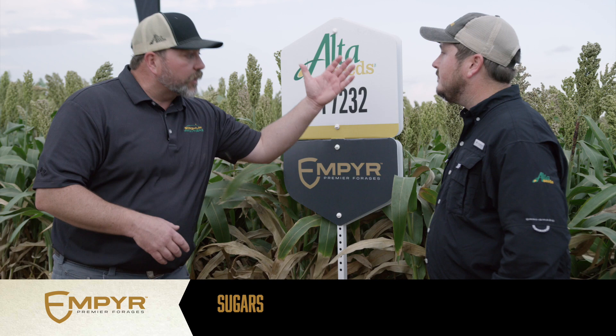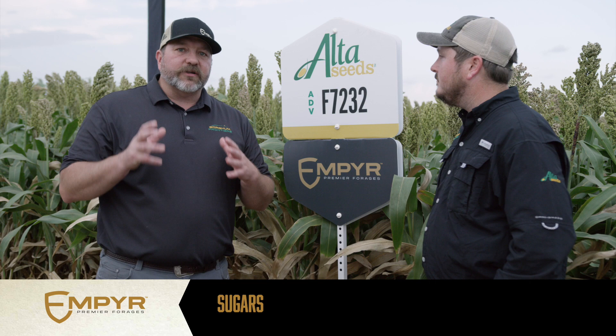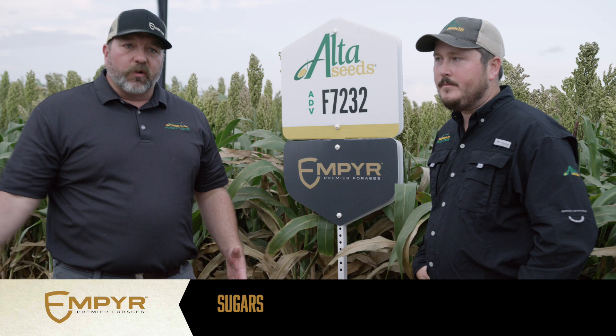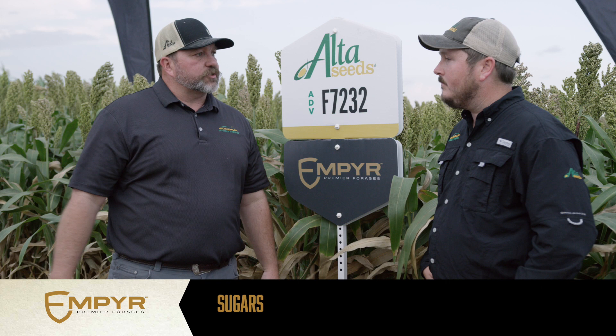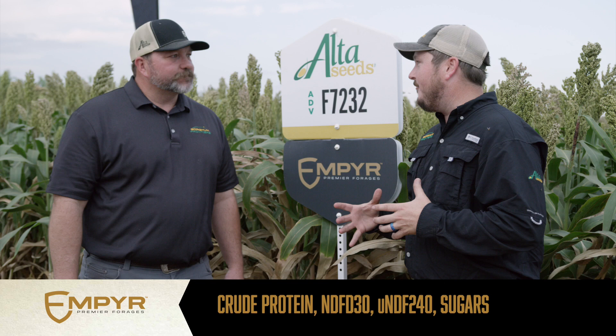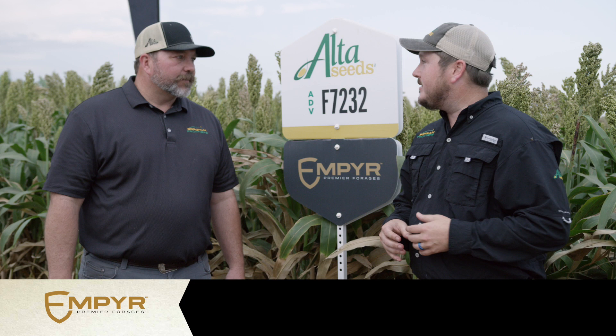A guy who really wants to optimize sugar content needs to look at either a photo-period sensitive or take their sorghum-sudans in a multi-cut instead of letting it go to maturity. The rule of thumb for multi-cut is 40 days or 40 inches going in — that way you're capturing all those sugars before they're cannibalized into starch. In summary, we need to be looking at crude protein, NDFD30, UNDF240, and sugars. I'm glad we got to cover this — it's a lot of information, but the beauty of video is you can watch it over and over. This is the biggest challenge in growing forages today.